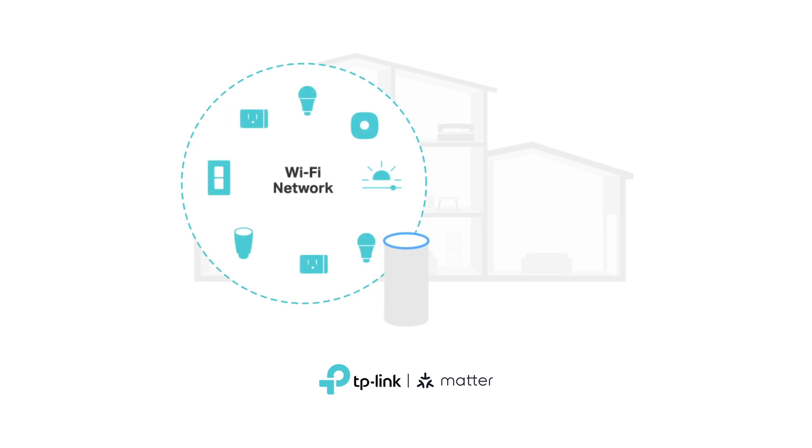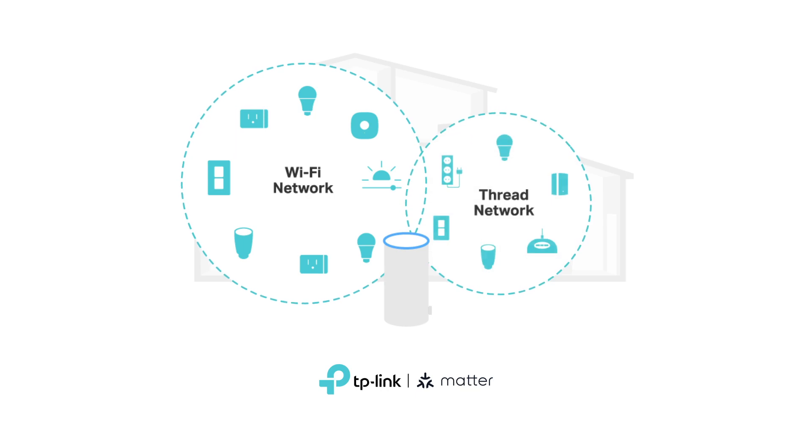In the future, DECO will support the low-power and low-latency wireless mesh networking protocol Thread by inserting a USB dongle. All of our DECO Wi-Fi 7 Mesh products are equipped with a USB 3.0 port, so DECO is not only able to access smart home devices via Wi-Fi, but also via Thread.